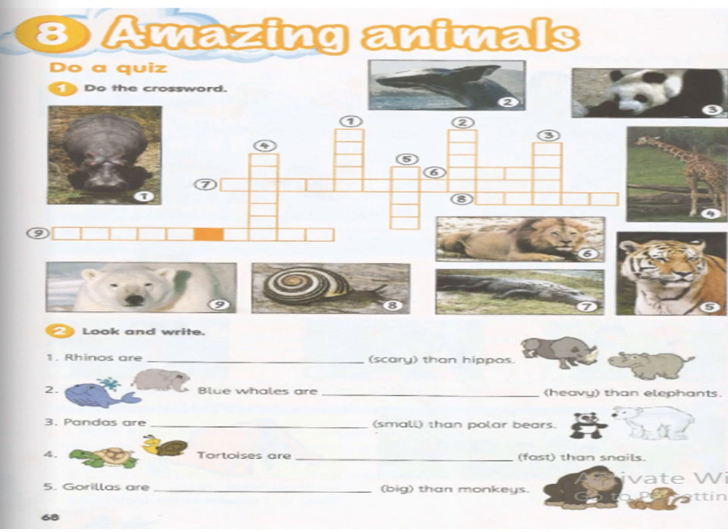On your workbook page 68, the first task is the crossword puzzle — you have to find the names of the animals. For number two, look and write. For example: 'Rhinos are scary than hippos' becomes 'Rhinos are scarier than hippos.'